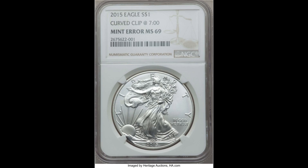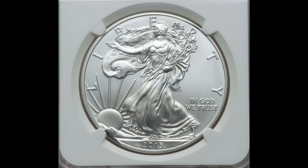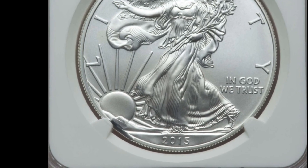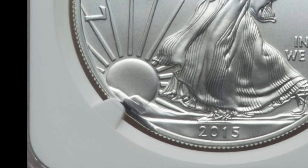Rolling right along with a nice increase in sold price, take a look at this 2015 American Eagle. If you're not familiar with American Eagles, this coin is legal tender, made of one ounce fine silver, and the face value is one dollar — far less than the melt value of the silver it's made out of. This one has a mint error called a curved clip.